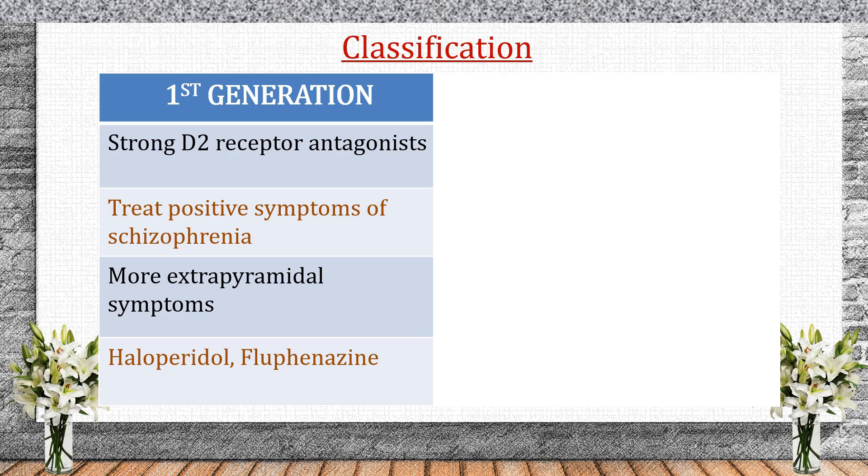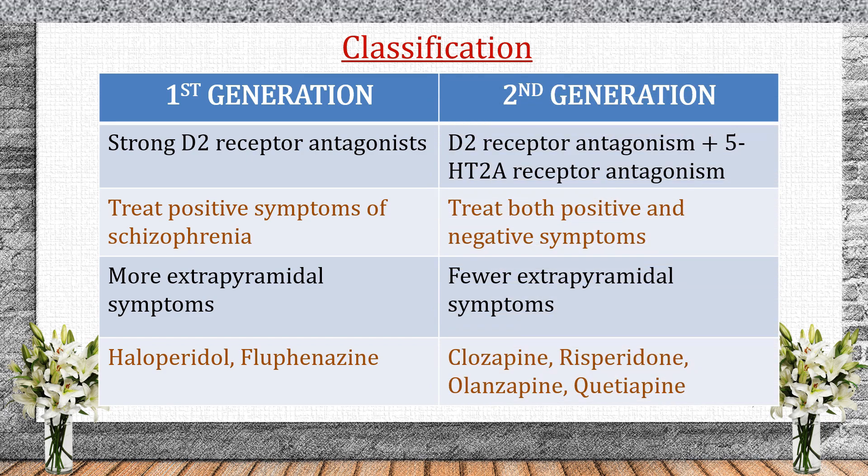Classification of antipsychotics. Now let's classify antipsychotics based on their mechanism of action. First-generation antipsychotics are strong D2 receptor antagonists — they treat positive symptoms but cause more extrapyramidal symptoms. Examples include haloperidol, chlorpromazine, and fluphenazine. Second-generation antipsychotics block D2 receptors and 5-HT2A receptors, treating both positive and negative symptoms with fewer extrapyramidal symptoms. Examples include clozapine, olanzapine, risperidone, and quetiapine.